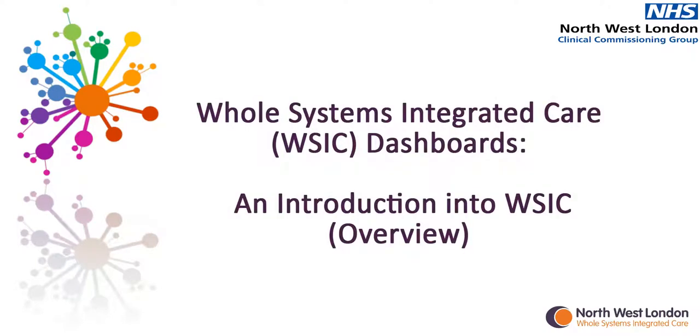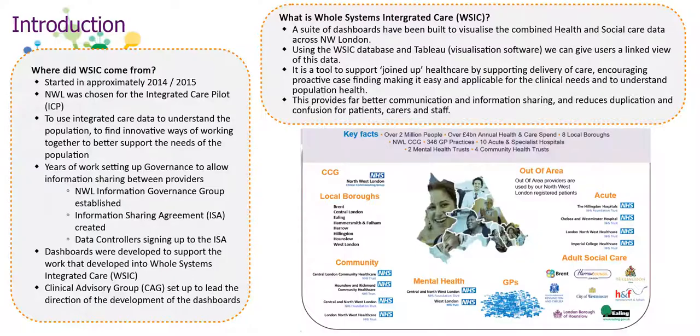Welcome to an introduction into WISIC. The acronym WISIC stands for Whole Systems Integrated Care, which started back in 2014-15. The purpose was to have an integrated care data warehouse that would help to develop dashboard visualizations to provide an integrated population health view of the sector, so Northwest London could use integrated care data to understand the population better and find innovative ways of working together to better support the needs of the population.